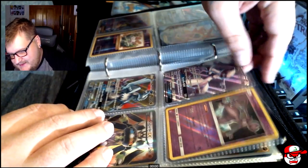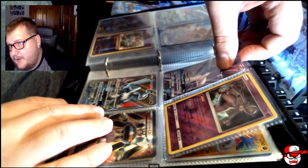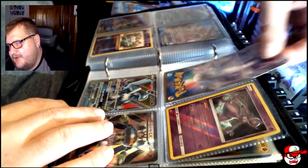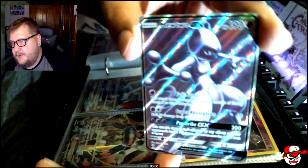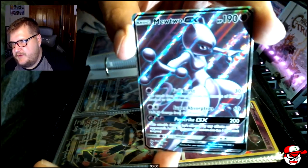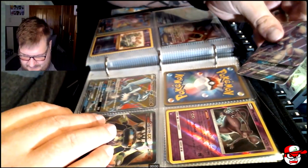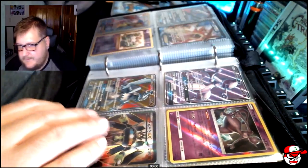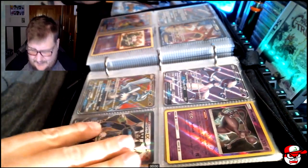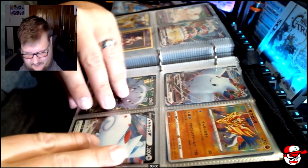Which brings me to my next Mewtwo, on the same area of the binder. In some of the movies they made Mewtwo a her, but I'm not 100% sure. But here's my Mewtwo GX - absolutely love this card. Like I said, I'm a Mewtwo nerd, and I try to collect all the Mews and Mewtwos, even if they're not worth a lot. I do try to collect them.